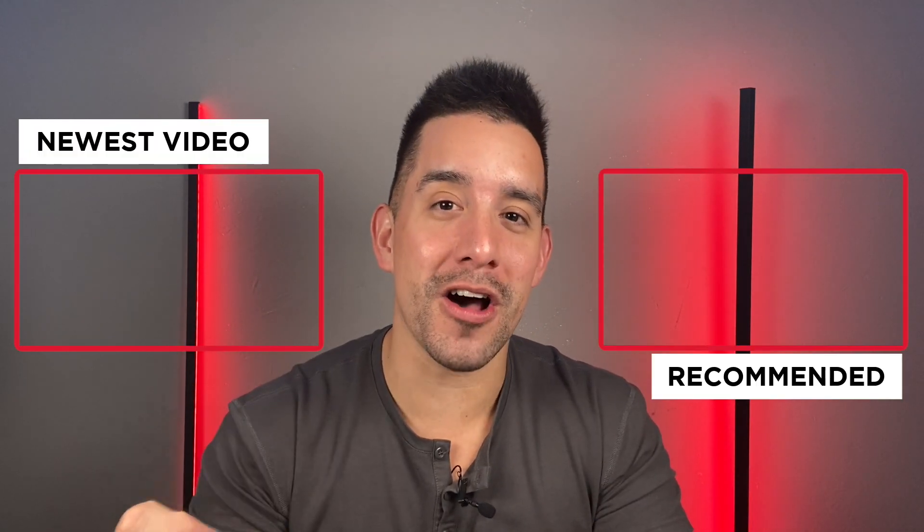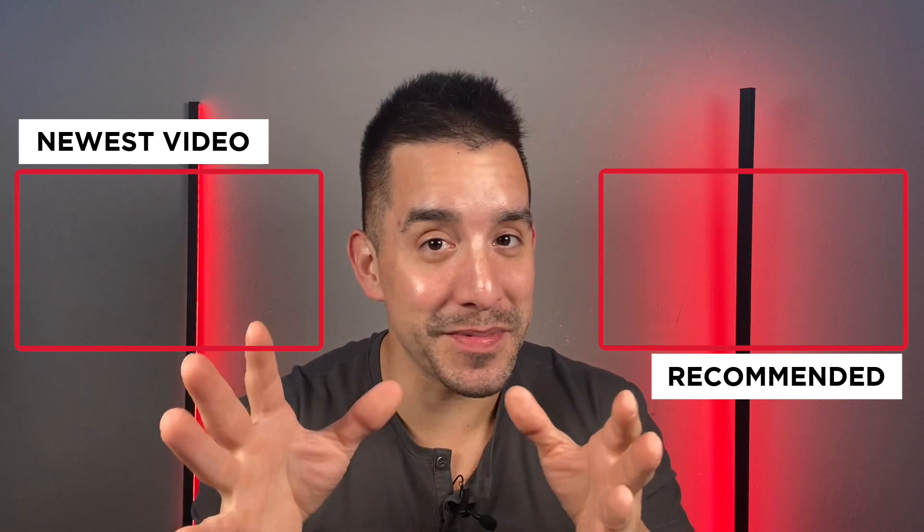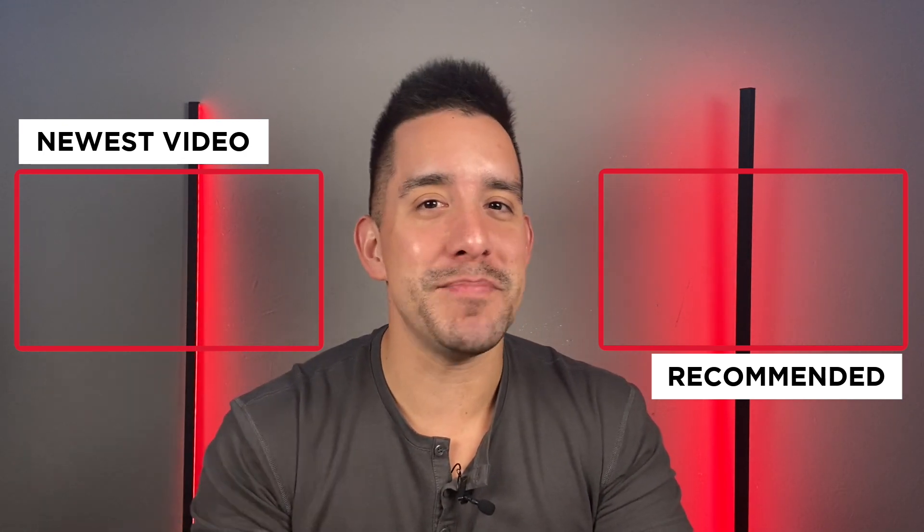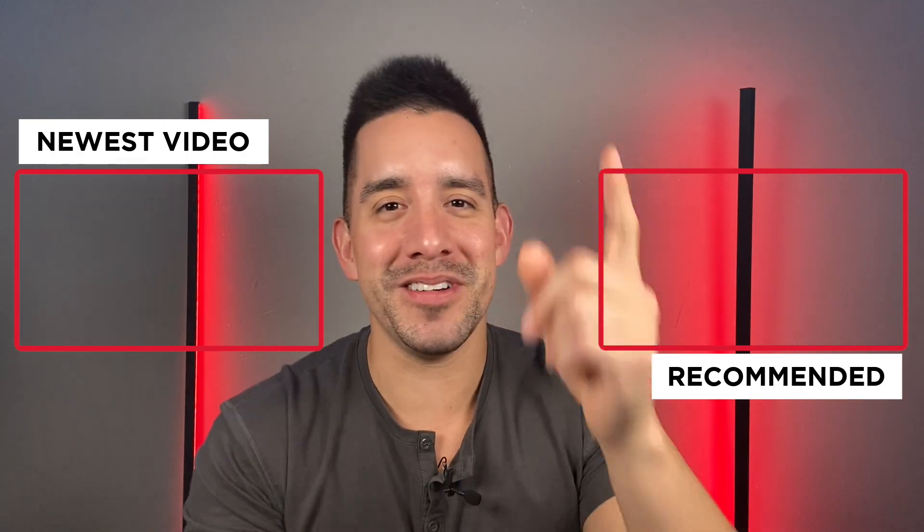Drop a like and consider subscribing for more reviews and updates on the EV tax credit as we get closer to the end of the year and getting that $7,500 back on your purchase. There's going to be a lot of updates as we approach the end of the year. This is Matt from Front to Trunk — we'll see you in the next video.